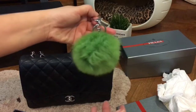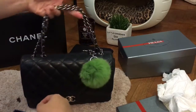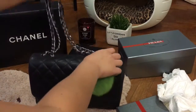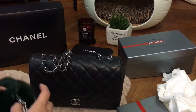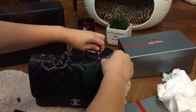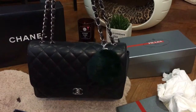This is my green poof — I'm not sure if it's cali green. It's really heavy, but the reason the bag is heavy is mainly because of the chain, and it's the chain that also makes the bag look quite outstanding. This is a dark green poof, which you can't see very clearly on screen.